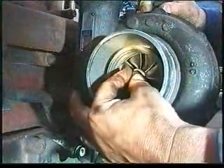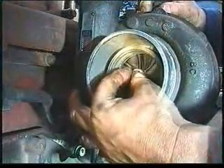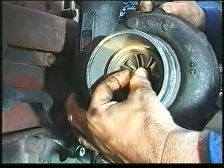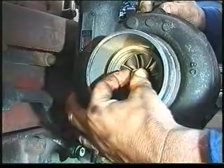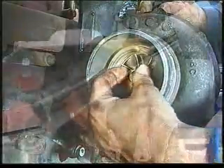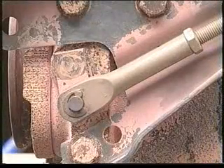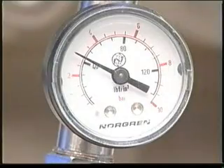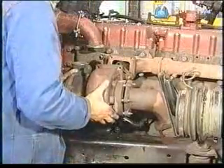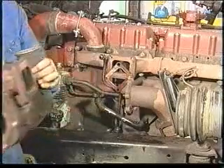Firstly, check that the turbocharger rotor rotates freely. Then check that the axial and radial clearances are to the specifications in the Holset service repair manual. If the turbocharger model has a wastegate, check its operation by applying three bar or 45 psi air pressure. If you still have low power, low boost, or black smoke, remove the turbocharger for closer inspection.